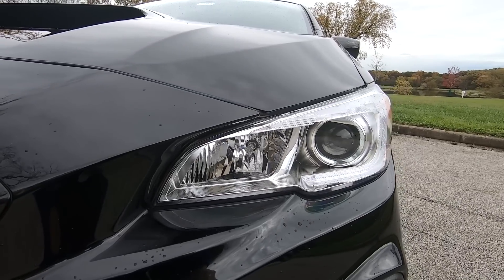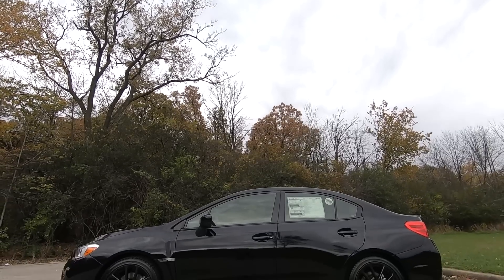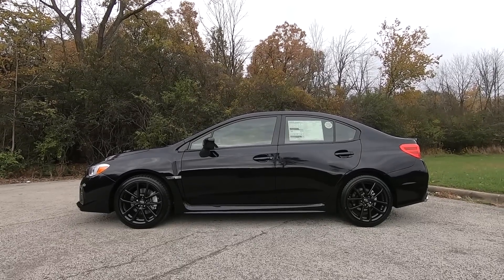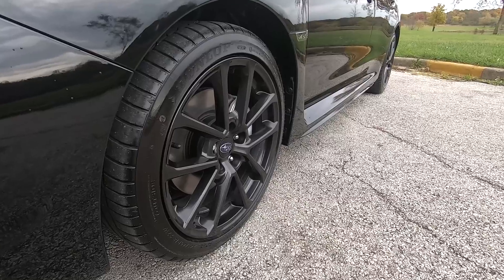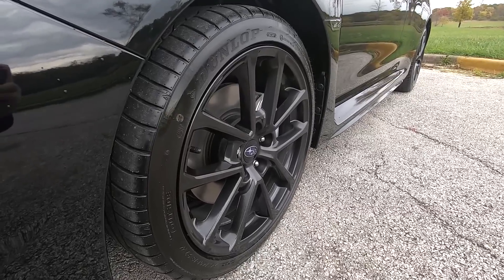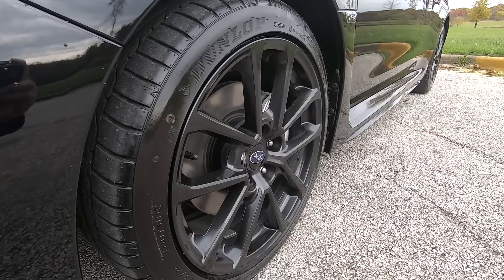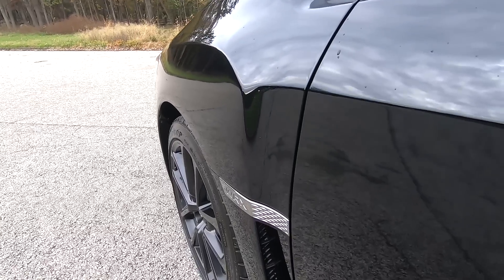The limited trim gets the LED treatment for both headlights and fog lights. Moving to the side, the black-on-black theme really makes an impact — there's no chrome anywhere besides the WRX badge. The wheels on the premium model are 18-inch with a dark gray finish, wrapped with 245/40 summer tires. The base trim gets 17-inch wheels with 235/45 tires.